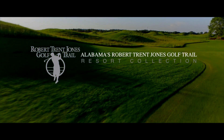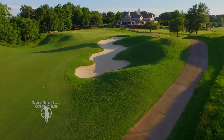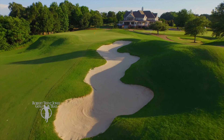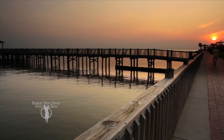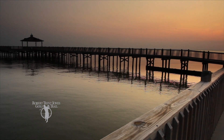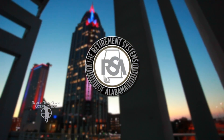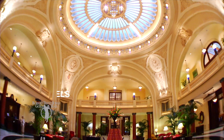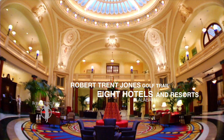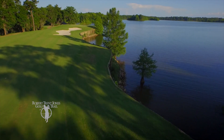Welcome to the Resort Collection on Alabama's Robert Trent Jones Golf Trail. Known for having the best public golf on earth, the Robert Trent Jones Golf Trail stretches from the northern tip of Alabama down to the Gulf Coast in the south. The trail and its Resort Collection are investments of the retirement systems of Alabama and feature 26 courses on 11 sites, plus 8 hotels and resorts. In all, that's 468 holes of championship golf. Time to tee it up.